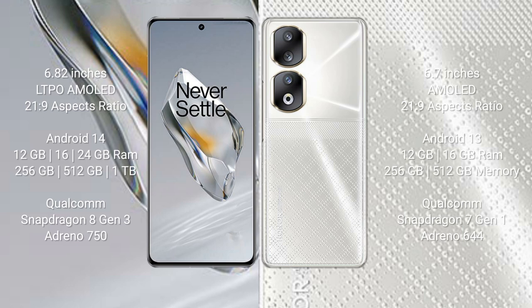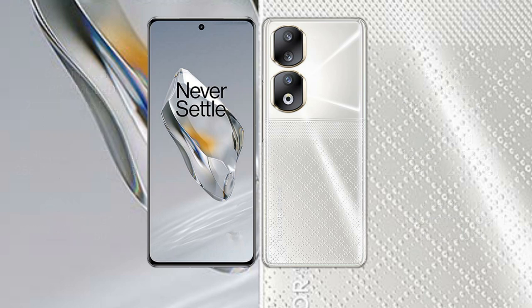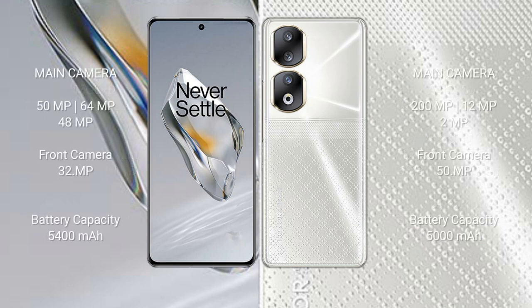OnePlus 12 comes with 12GB, 16GB, or 24GB RAM and 256GB, 512GB, or 1TB internal storage, powered by the Qualcomm Snapdragon 8 Gen 3 processor. Honor 90 is powered by the Adreno 7 Gen 1 processor. OnePlus 12 features a triple rear camera setup of 50MP plus 64MP plus 48MP, with a 32MP front camera.